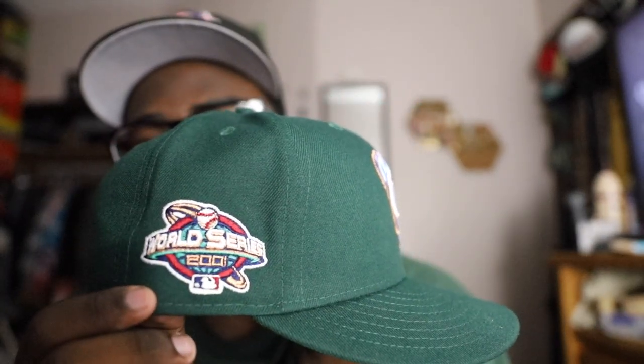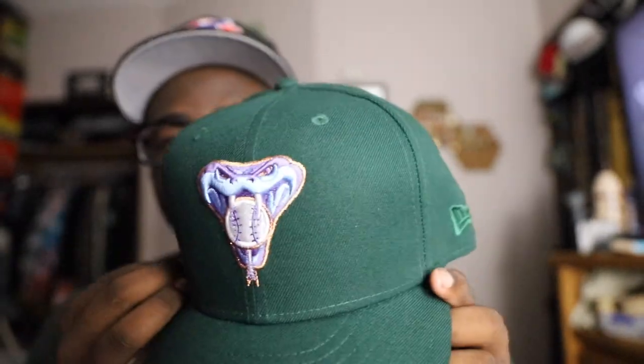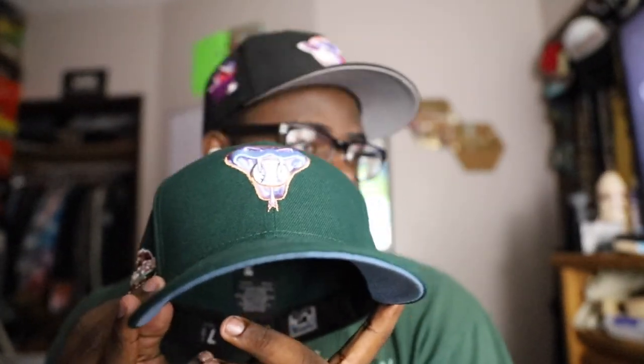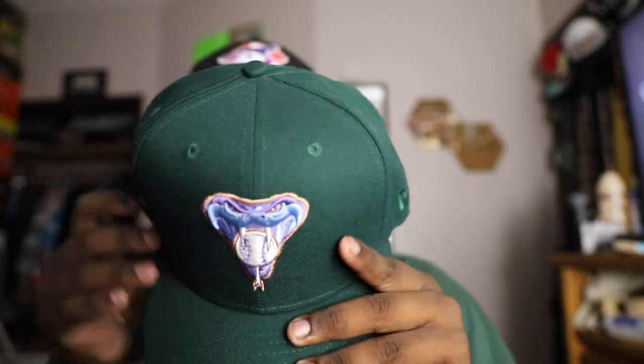2001 World Series - my fault, I'm just ready to open this cap up. Super clean, can't go wrong with a forest green hat. Speaking of forest green, I got so many forest green hats. This next green is like forest green that I'm about to unbox. But that's the fitted of the day man, we about to get into it.